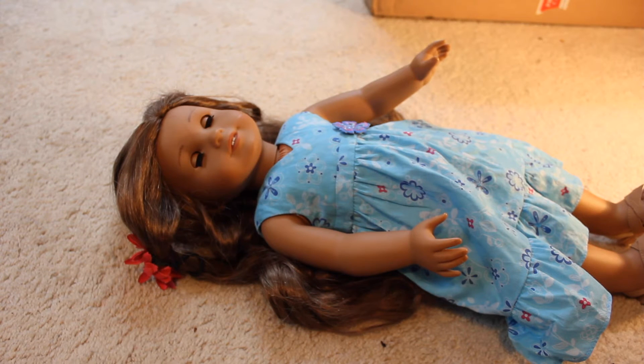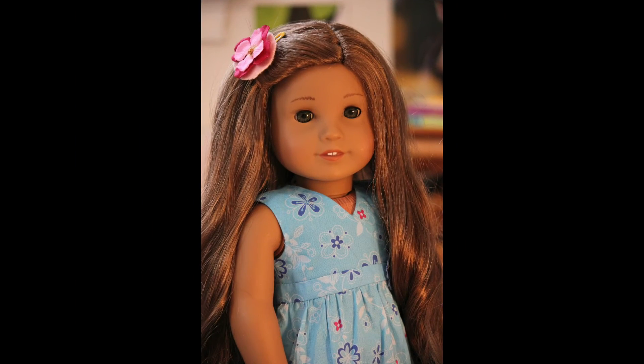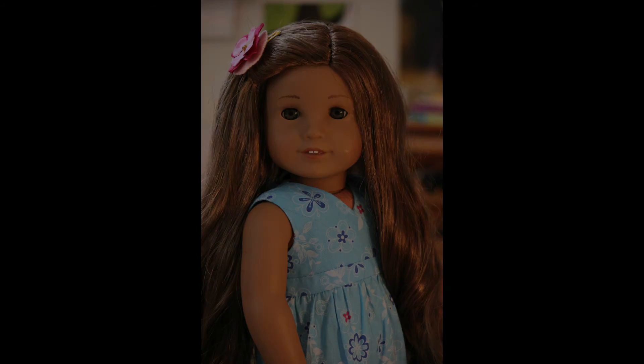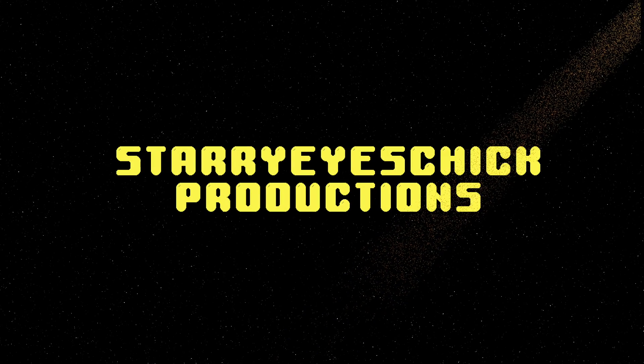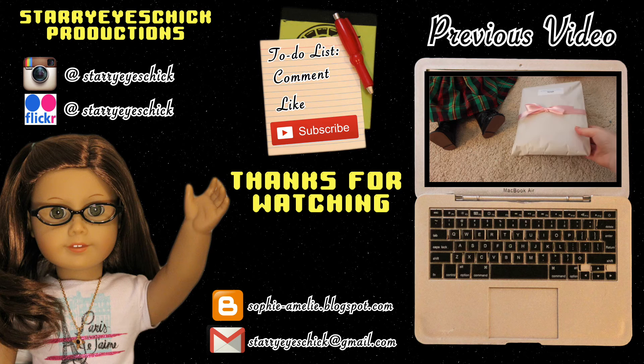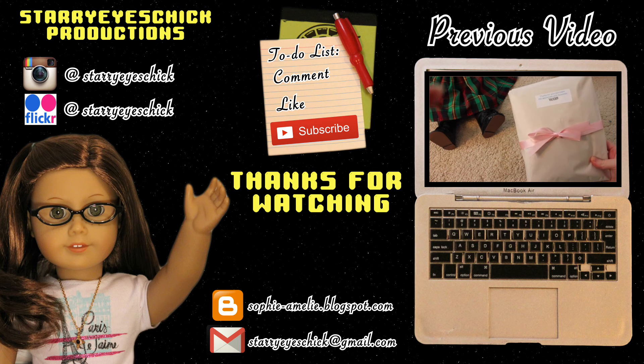I cannot believe I have her. This is how I felt when I got Jess and Sonali — I didn't get them when they first came out and got them later. I finally have this doll and she is not in bad condition either. The wrapping is really gorgeous and I'm definitely going to use this ribbon as a hair ribbon for my girls.